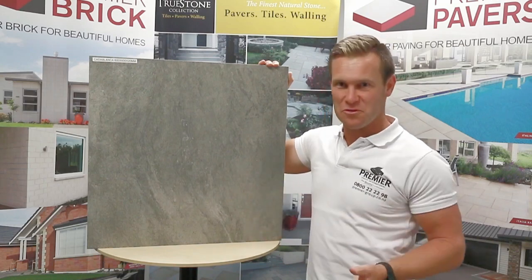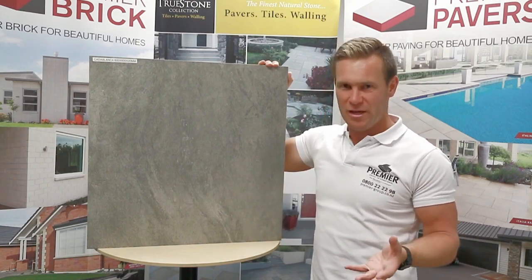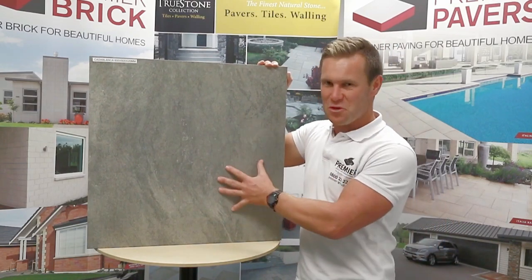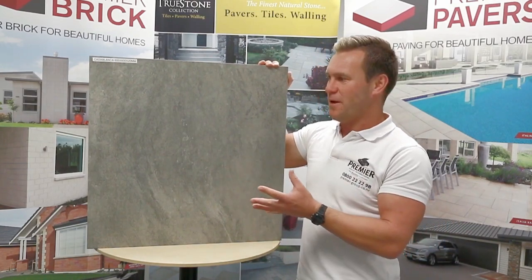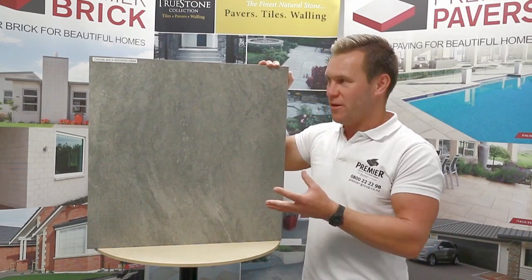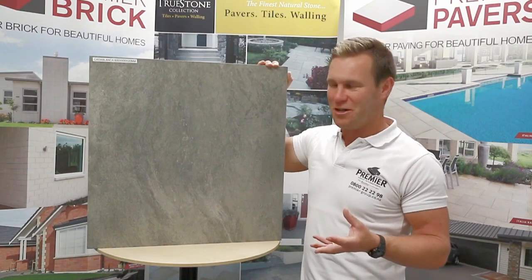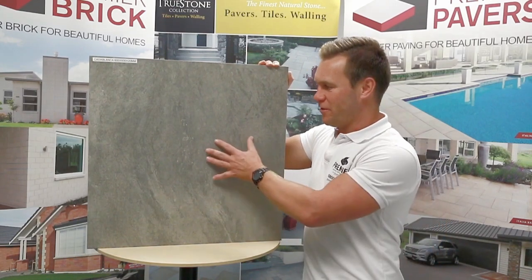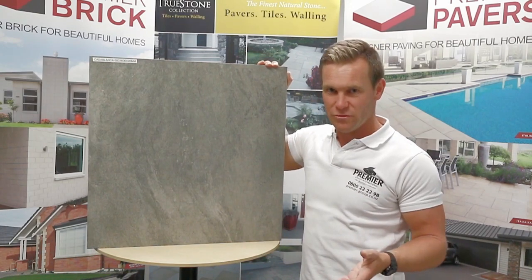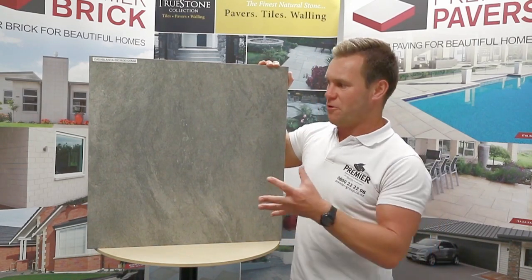and you can even take this indoors as well, being a porcelain paver slash tile. Specifically designed for the outdoors with a non-slip surface — it won't fade, it won't wear away. It's extremely durable, made of porcelain, which is reconstituted stone produced under tremendous pressure and heat to create an incredibly durable, strong product that will outlast you and your grandchildren and their grandchildren.